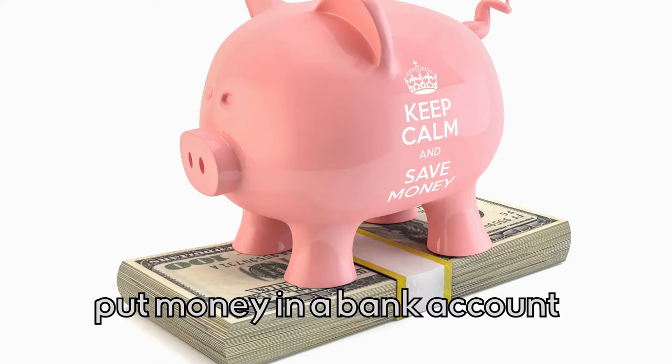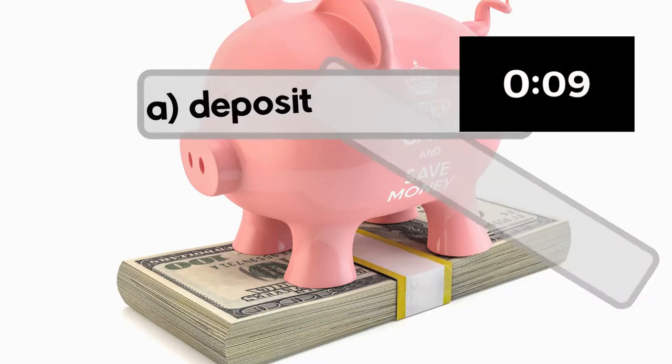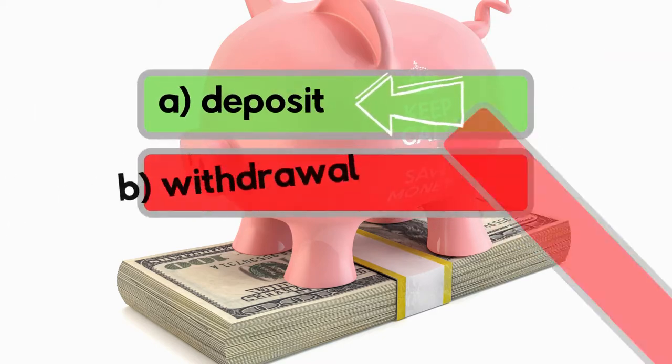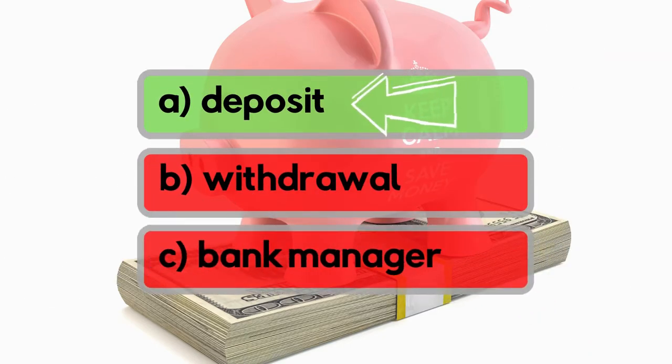To put money in a bank account. Is it deposit, withdrawal, or bank manager? It's deposit!